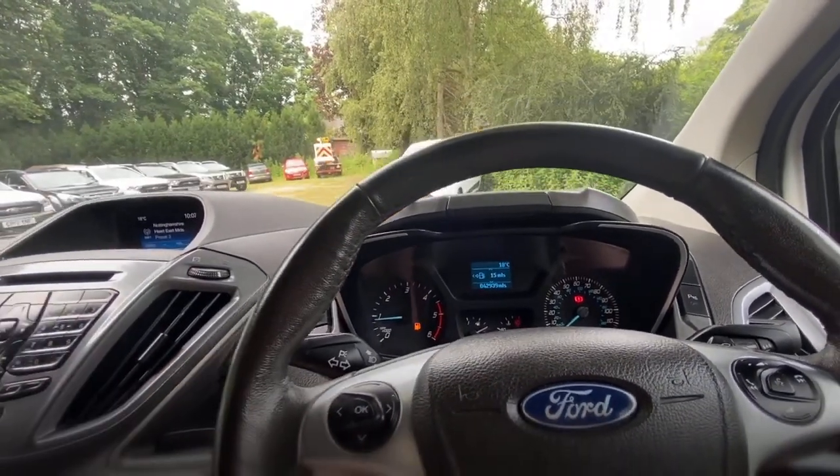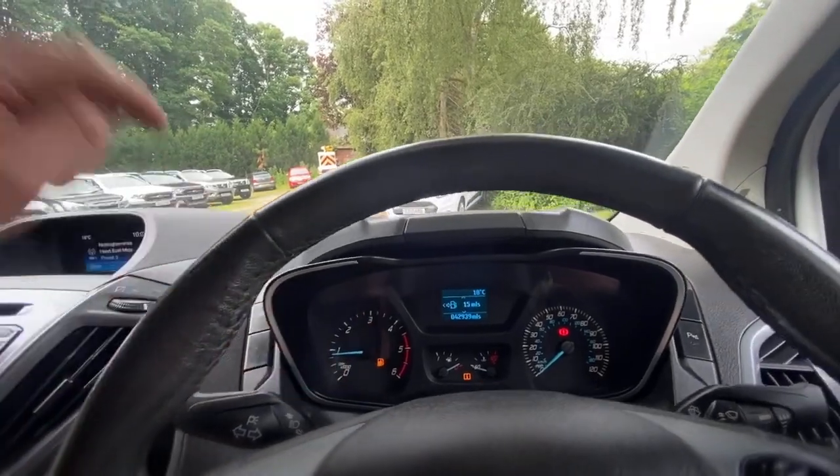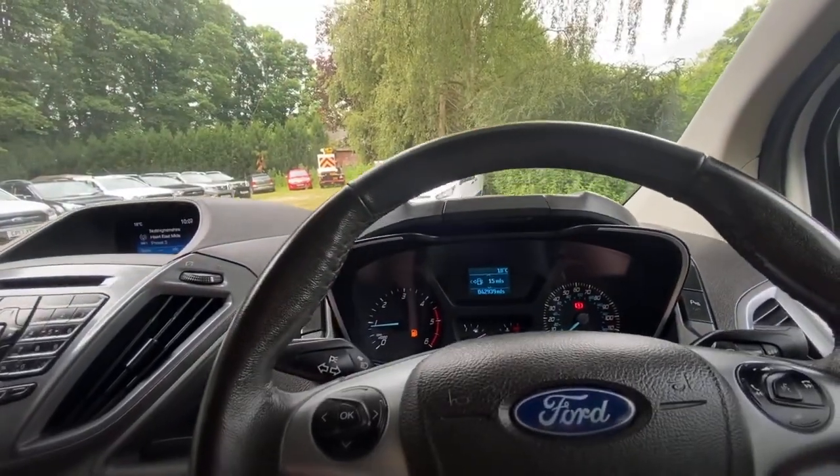Other than the low fuel and the handbrake on, there are no warnings at all.